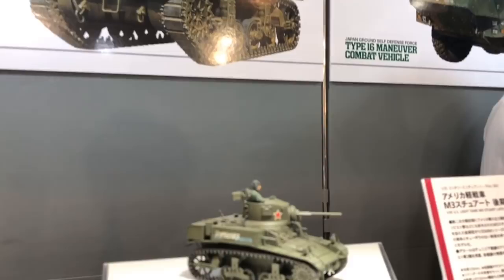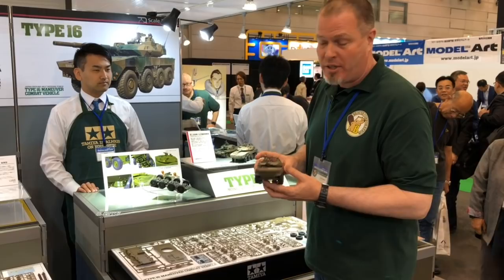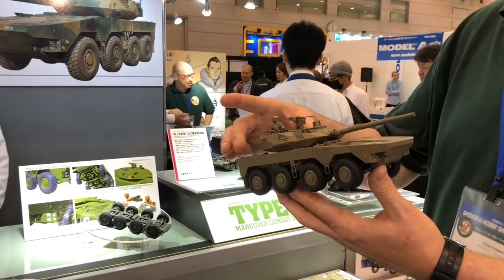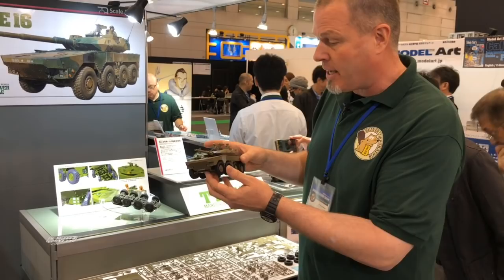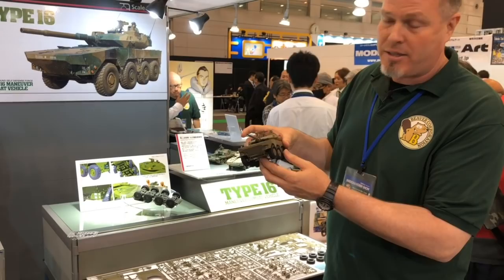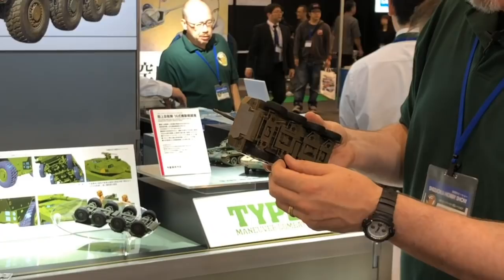Here's the big news for armor fans at the Tamiya booth: a 1/35th scale Type 16 maneuver combat vehicle — called the Type 16 because it was accepted into the Japan Self-Defense Force in 2016. It's a similar design to the Italian Centauro or the US Stryker gun system, with a 105mm gun in the turret and eight wheels. This is the first kit of it in this scale from Tamiya, and it's the production version. The detail is fantastic — you get four-wheel steering on the front wheels, a cool gimmick, and superb detail on all the under-chassis.